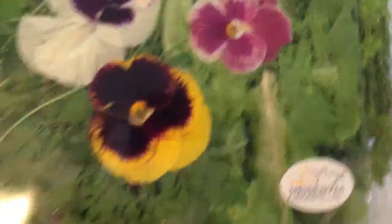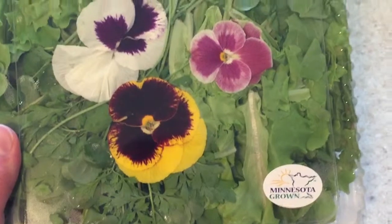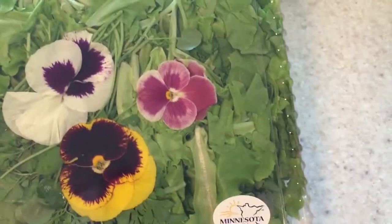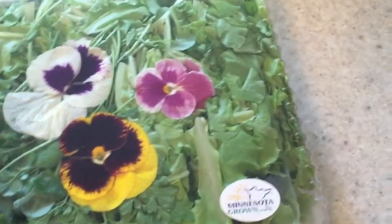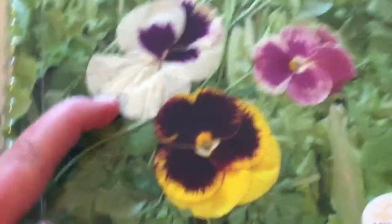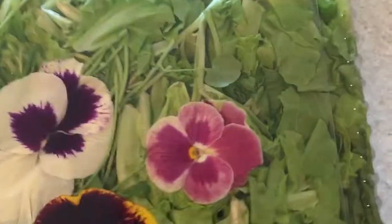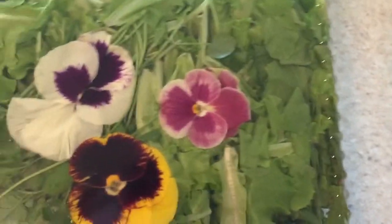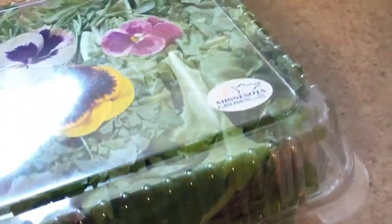Next I got a whole case of Minnesota-grown spring mix greens, and these are actual edible flowers in here — not printed on — with about six different types of greens. It was four dollars for this entire box, which I thought was a pretty good deal, and they stuffed it to the brim.